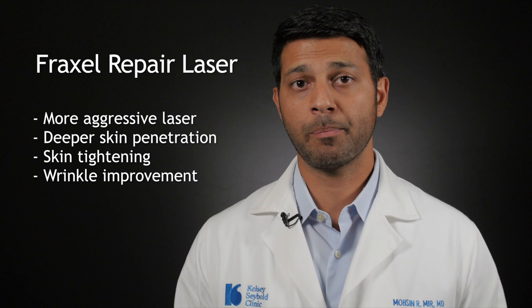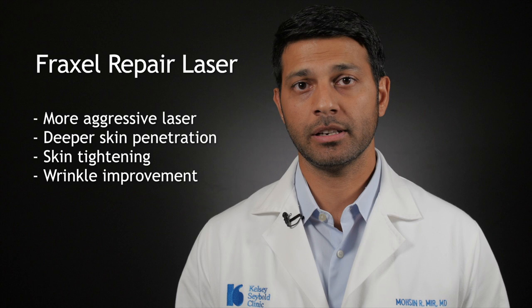The Fraxel Repair is a slightly more aggressive laser. It's a CO2 laser. It does penetrate a little deeper into the skin and has significantly more improvement in terms of skin tightening and wrinkle improvement.